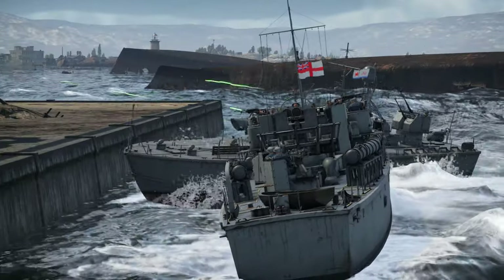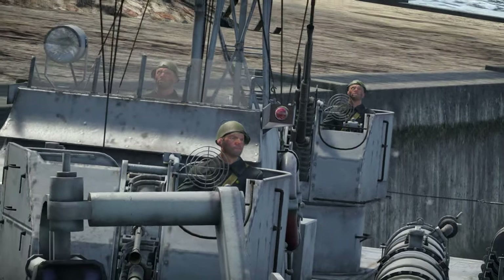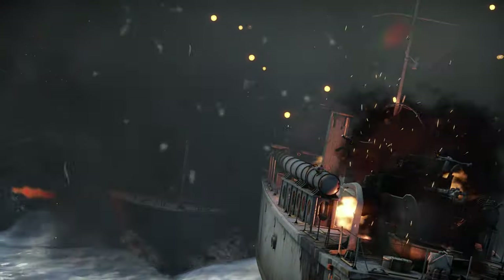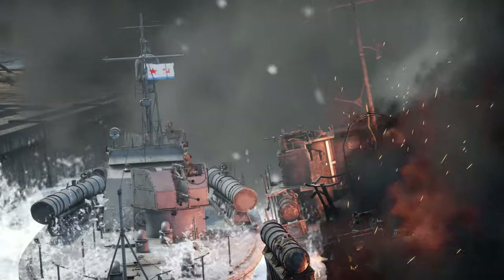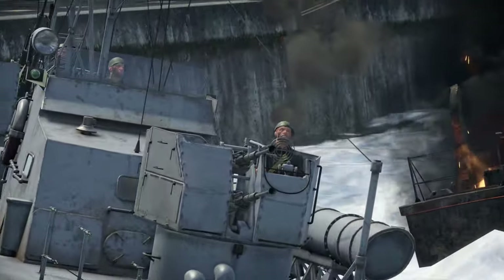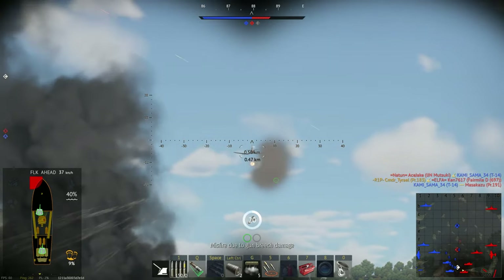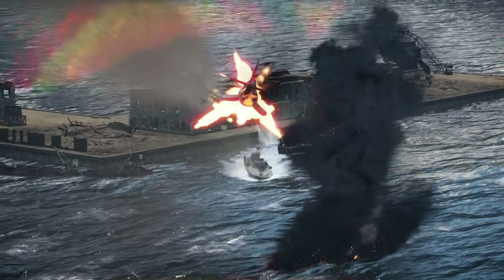The 25mm autocannon fires powerful 25x218mm rounds at a cyclic rate of 450 rounds per minute. The 25mm rounds have a range of 2.5km and may reach an altitude of up to 1.7km. Since the weapons are manually aimed, they are of limited use against fast-moving fighter aircraft. The 2M-3 was developed shortly after World War II to arm various smaller combat ships, submarines and civilian ships supporting the Navy.